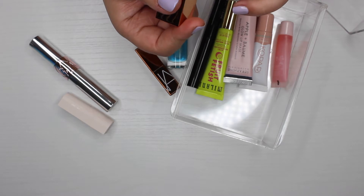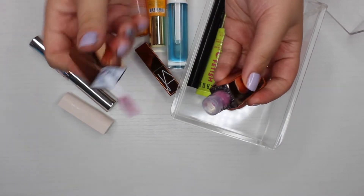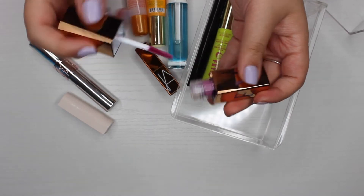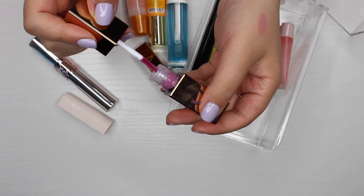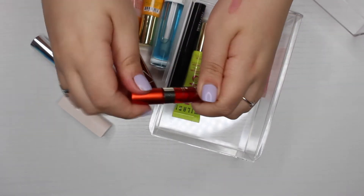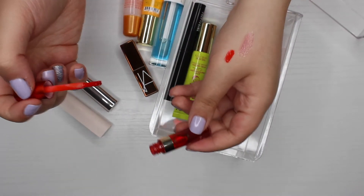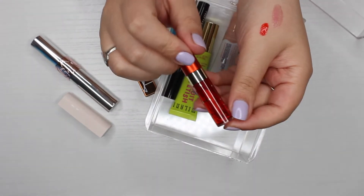Next is the Urban Decay Vice Stay Naked Vice Lip Chemistry in Pink Slip — it's still brand new but it's a lavender oil on the lips, which I hate, so I'm passing it along. The Clarins Water Lip Stain looks like nail polish in a bright red I would never wear, and it's pretty old too, so that one is going in the trash.